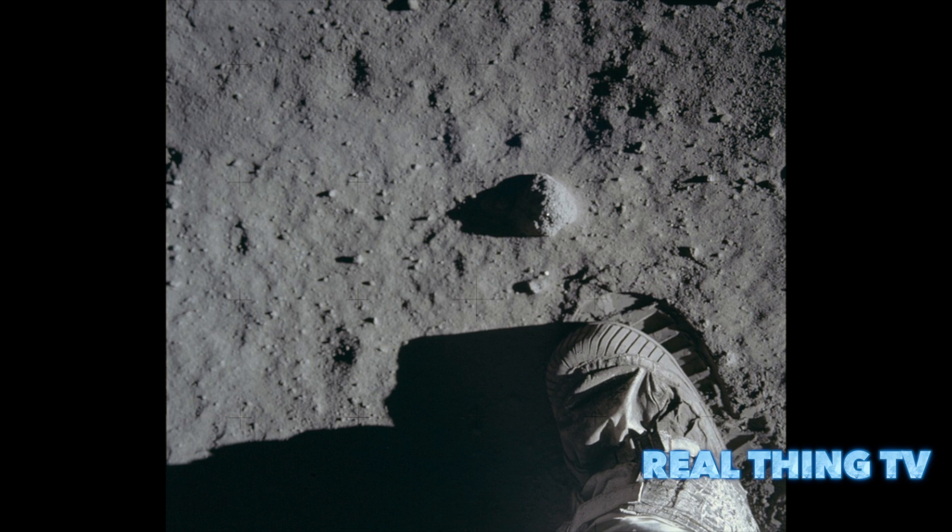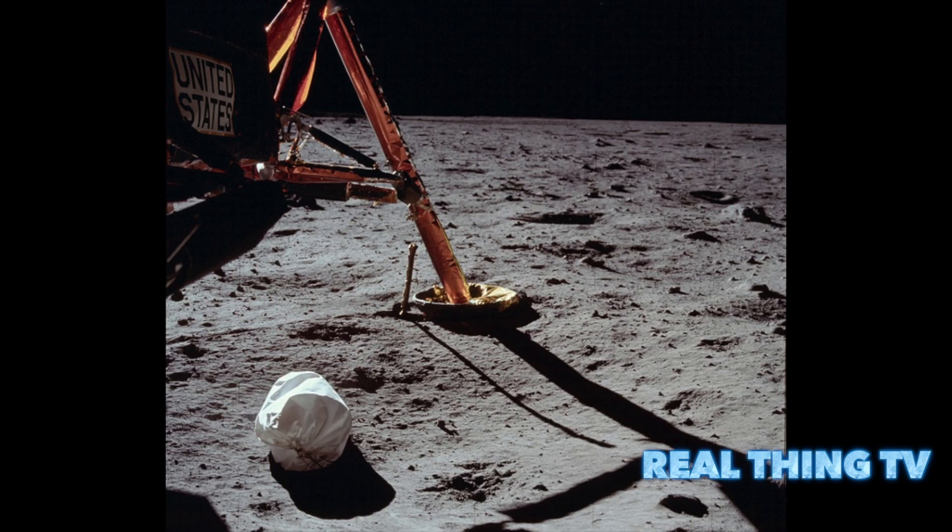More than 8,400 photographs from NASA's moon missions have been uploaded to Flickr in high resolution, and offer a fresh look at the lunar landings, including Buzz Aldrin's less than graceful descent onto the moon's surface.